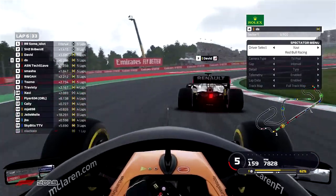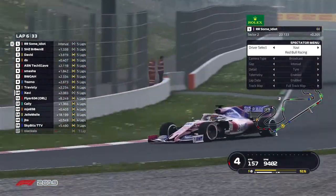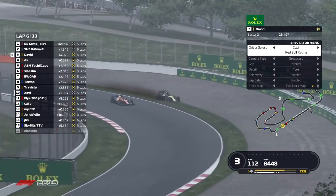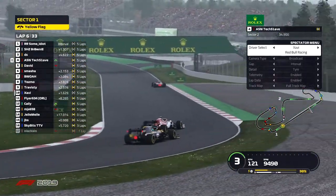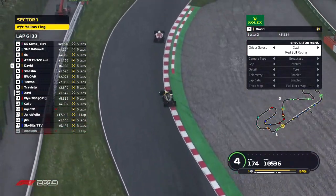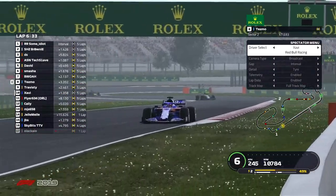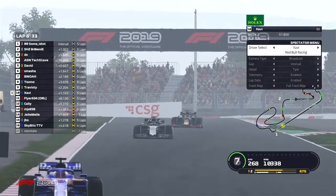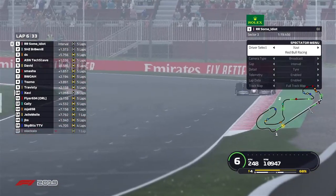What a difference DRS makes trying to stay on the rear of the driver in front. Coming into turn one — are we going to see a fast move? No. This is the battle to watch: some idiot currently leads by 1.3 seconds over Brownie in the Williams. David in the Renault is four seconds behind P2. Then David goes off wide into the dirt and grass — DS moves up into P3, and TechSlave takes a fast position away from the Renault driver. TechSlave getting some free real estate there. Smasha in P6, Bois P7, Tesmo P8, Travesty P9, Xavi P10 round out the top ten. Wakayo in the Racing Point has been greyed out — he is out of the session.